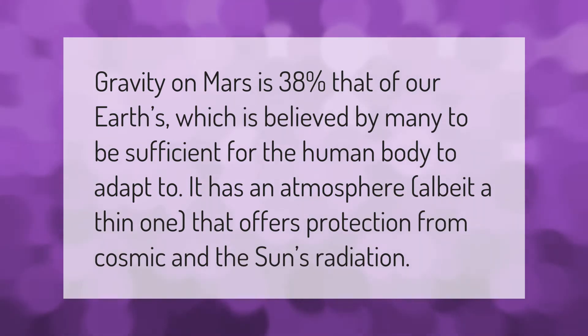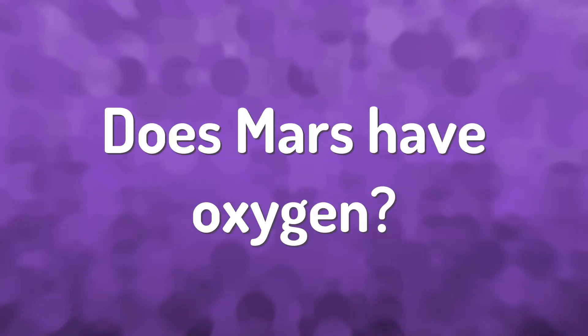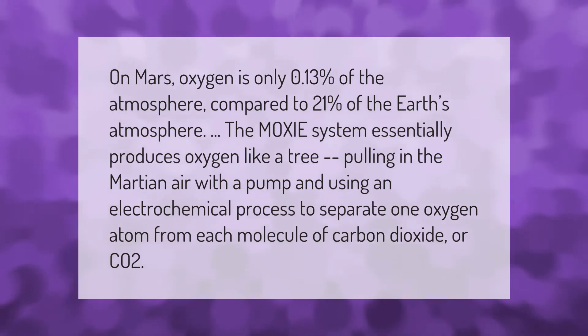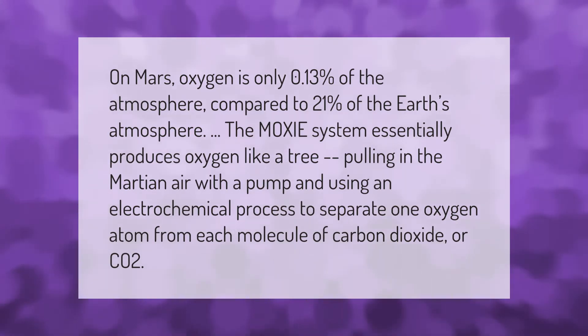Oxygen is only 0.13% of the Mars atmosphere, compared to 21% of the Earth's atmosphere.